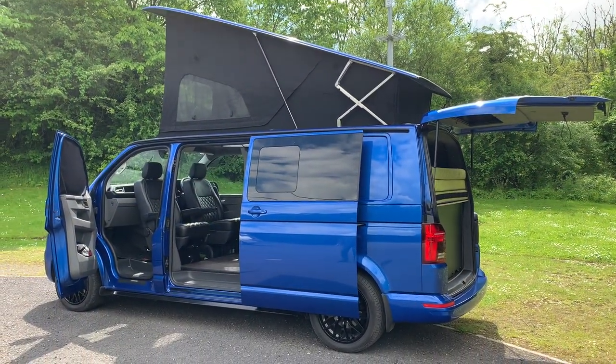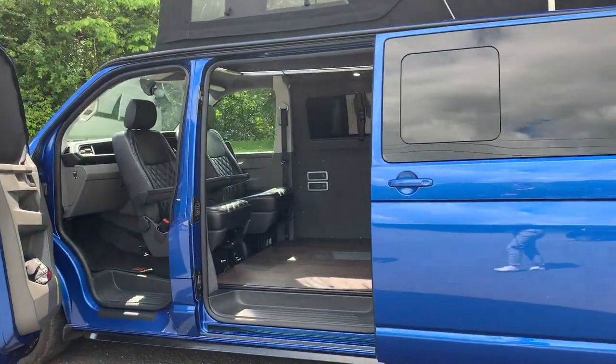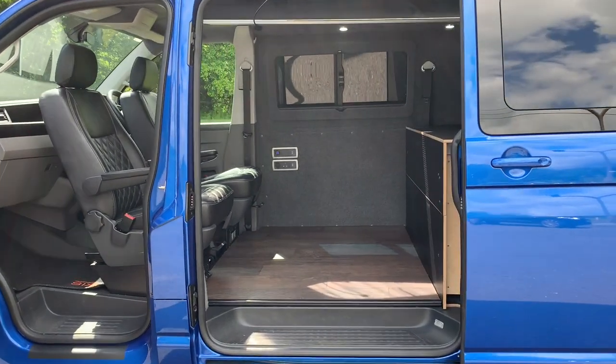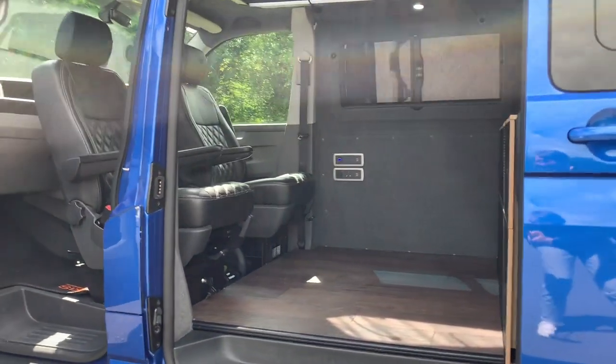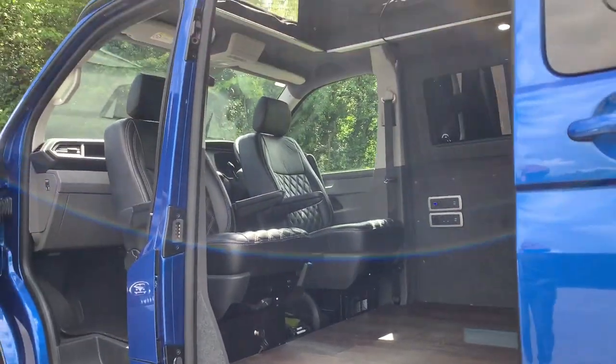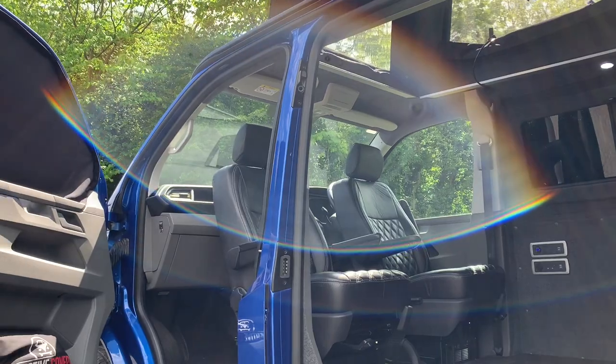When we come as just the two of us and the dog, we remove the seat and fit this hard floor that fits nicely over the four brackets. Now we've got 1,400 by 1,000mm of constant floor space. With the seat swivelled and the roof up we've got plenty of inside space.